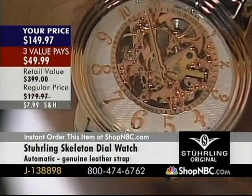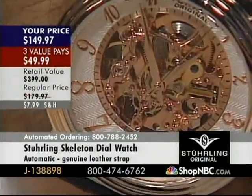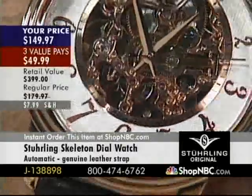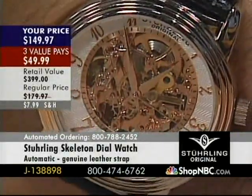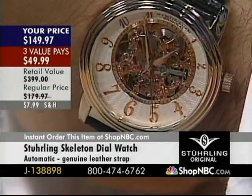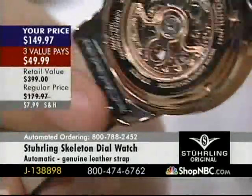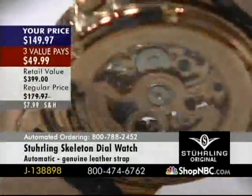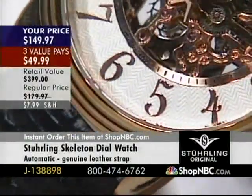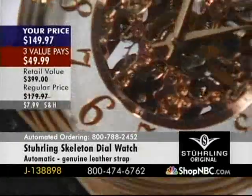We're in a hold pattern — we don't have enough operators for tonight's show with all these amazing markdowns. Use ShopNBC.com, use automated ordering. Three value pays of $49. We're happy to be here anytime Shop NBC will have us — your buyers are terrific and the Shop NBC viewers have been great. Thank everybody for the cards on those warranty registrations and comments — we really appreciate it greatly.